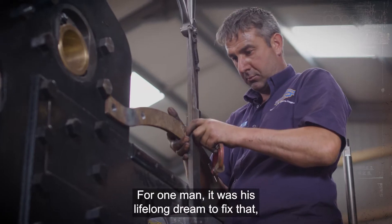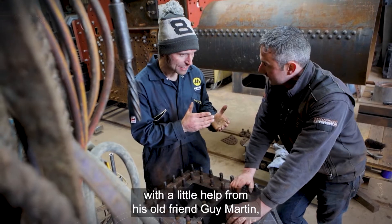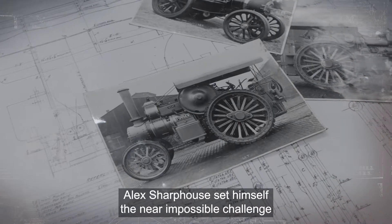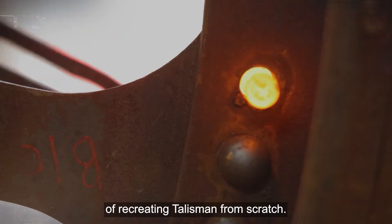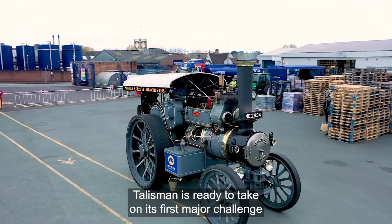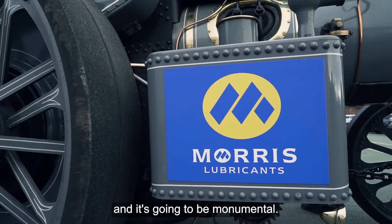For one man, it was his lifelong dream to fix that. With a little help from his old friend Guy Martin and long-time supporters Maurice Lubricants, Alex Sharphouse sets himself the near-impossible challenge of recreating Talisman from scratch. After six years of blood, sweat and tears to build, Talisman is ready to take on its first major challenge, and it's going to be monumental.